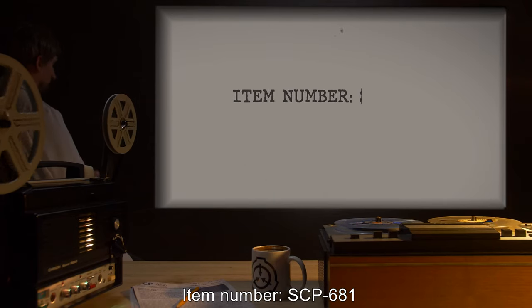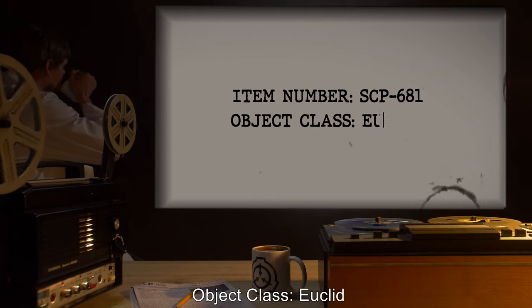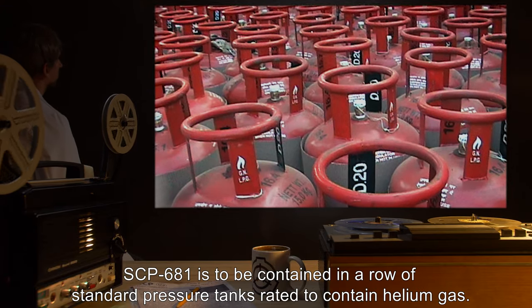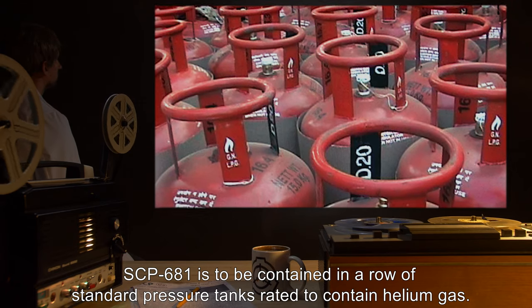Item Number SCP-681. Object Class: Euclid. Special Containment Procedures: SCP-681 is to be contained in a row of standard pressure tanks rated to contain helium gas.